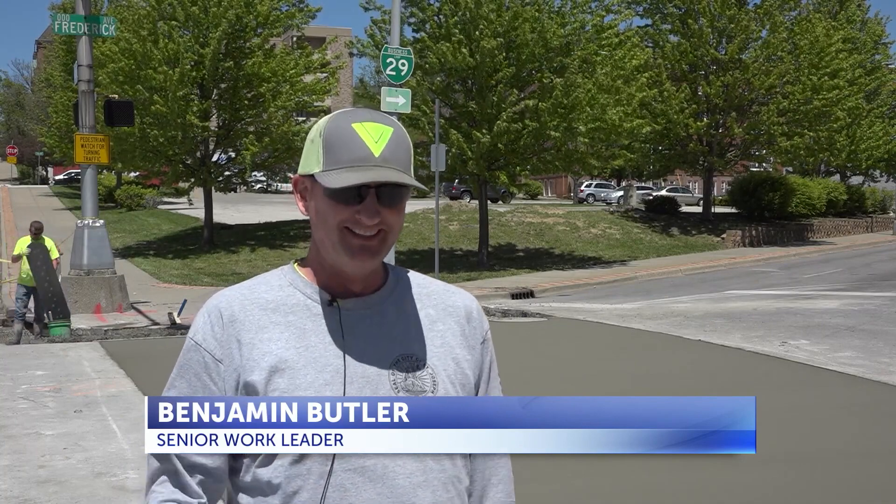We just need to get done for the parade — we can't be having it closed down. Plus, this is a main road to get down to downtown, so the quicker we get it done, everybody can get back on their normal routes.